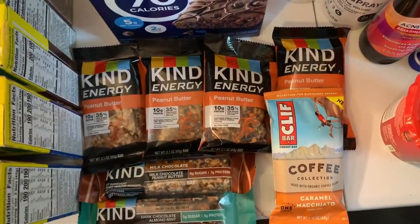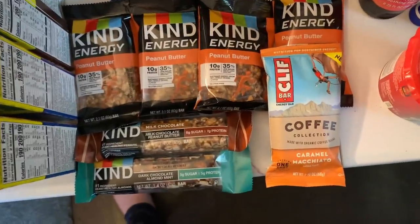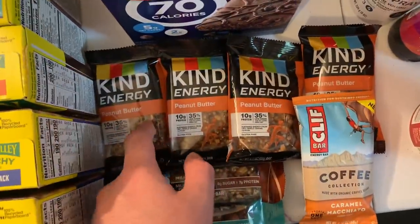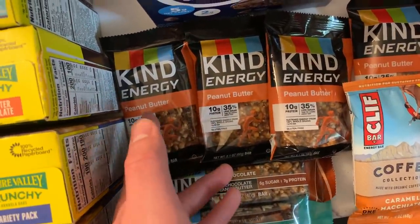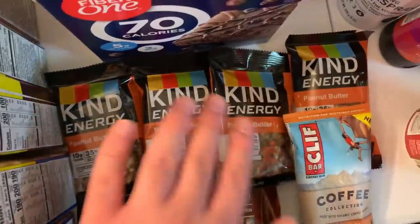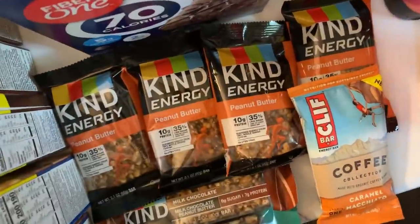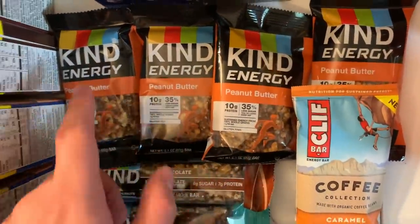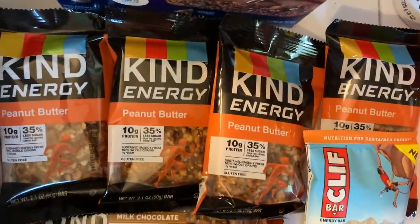Kroger has a promo: buy six or more nutrition bars in the organic area and get an extra 10% off. Stack these with rebates and get them all free. I got four Kind Energy bars — peanut butter only, as Kroger Cash Back only shows peanut butter will apply; don't get chocolate peanut butter. They're $1 each; with the 10% off it's 90 cents. Then 50 cents ibotta and 50 cents Kroger Cash Back makes each a 10-cent money maker.